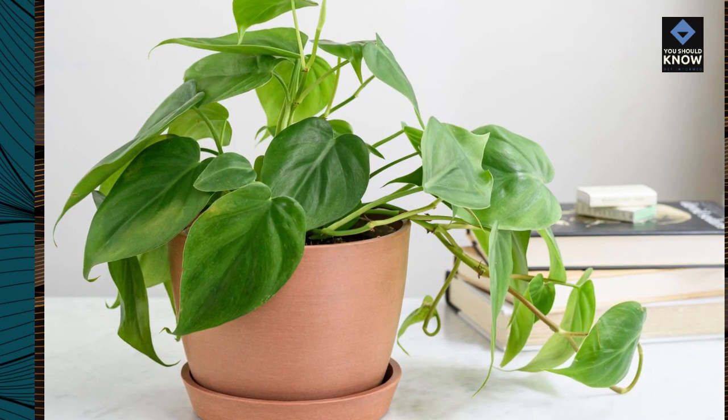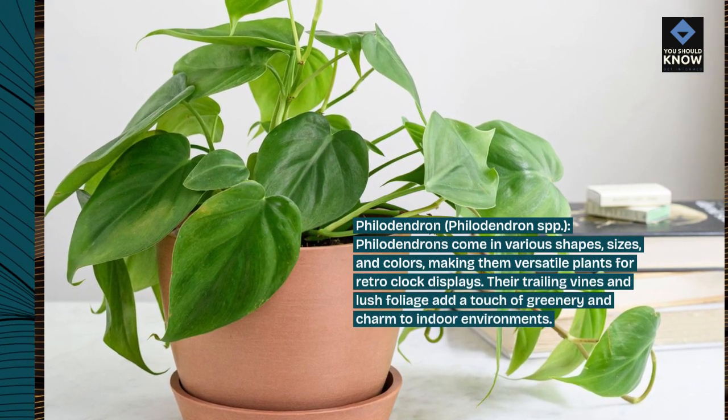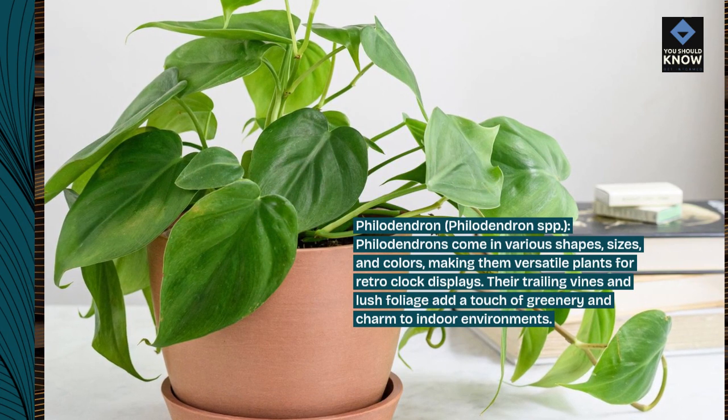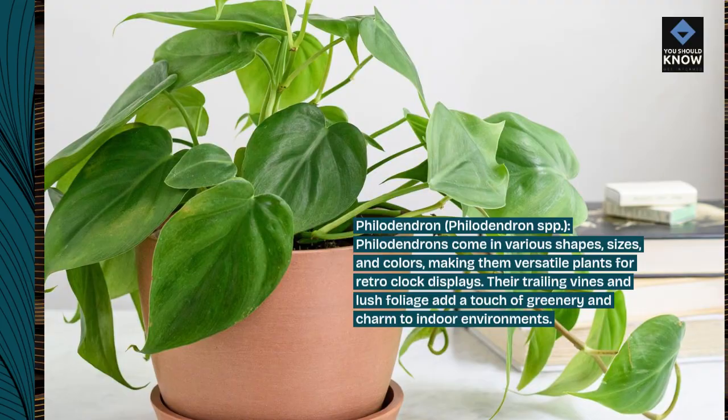Philodendron, Philodendron SPP. Philodendrons come in various shapes, sizes, and colors, making them versatile plants for retro-clock displays. Their trailing vines and lush foliage add a touch of greenery and charm to indoor environments.